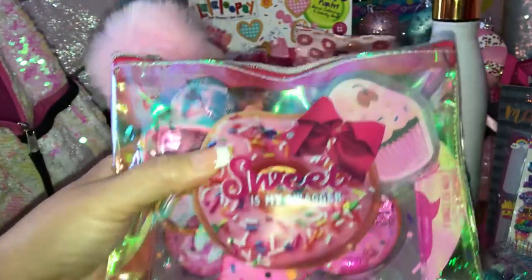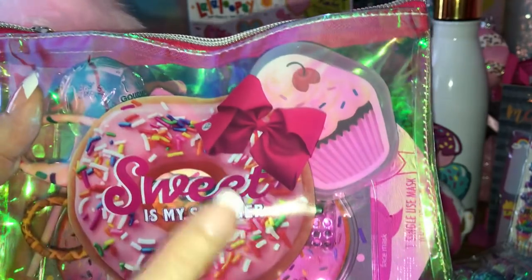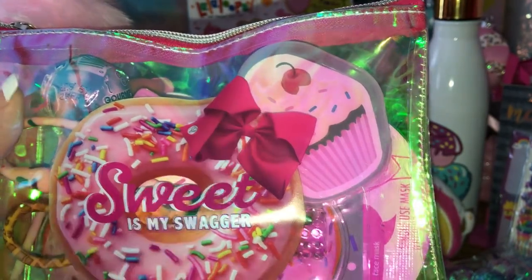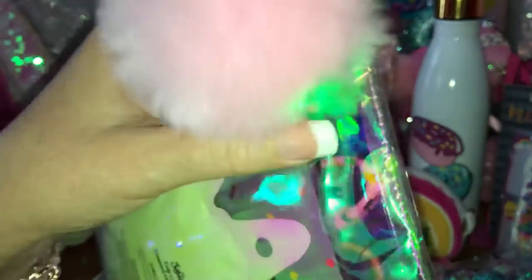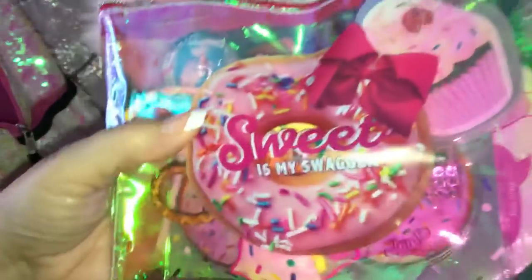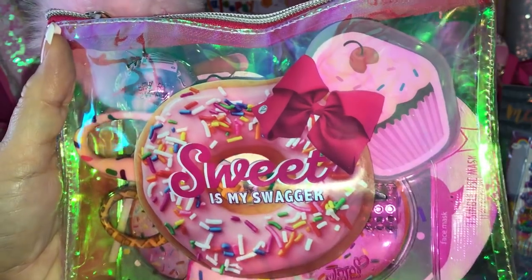Then I have this little clear, kind of iridescent bag with the JoJo design on it - it says 'as sweet as my swagger,' it's got a little JoJo bow, and the zipper pull also has the little JoJo bow. I just added this pink pom-pom to it. I love this bag, this is one of my favorites.